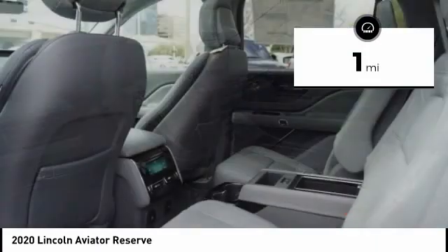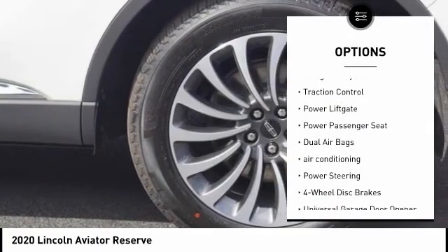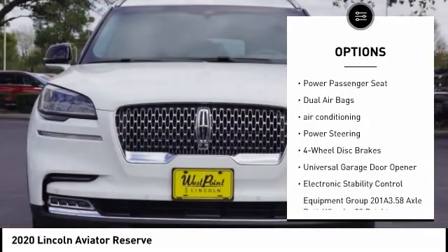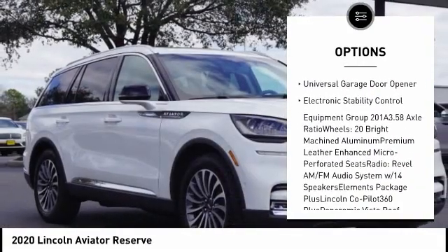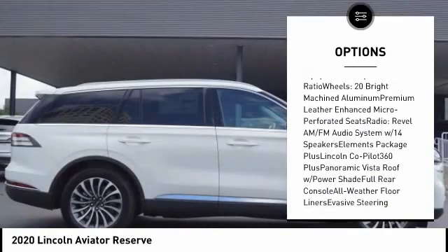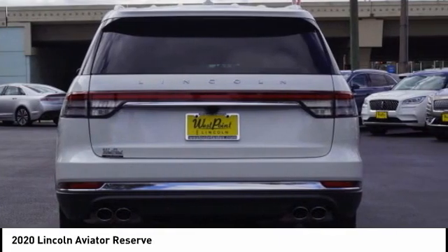This vehicle has less than 100 miles. Here are some of this vehicle's great options: navigation system, traction control, power lift gate, power passenger seat, dual airbags, air conditioning, power steering, four-wheel disc brakes, universal garage door opener, and electronic stability control.